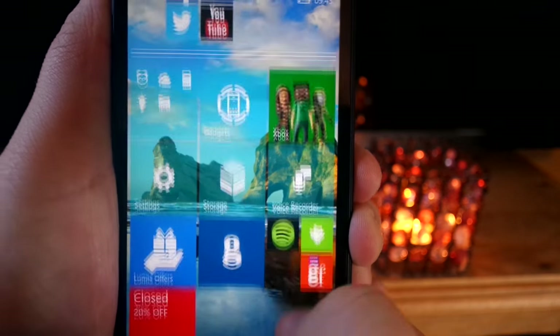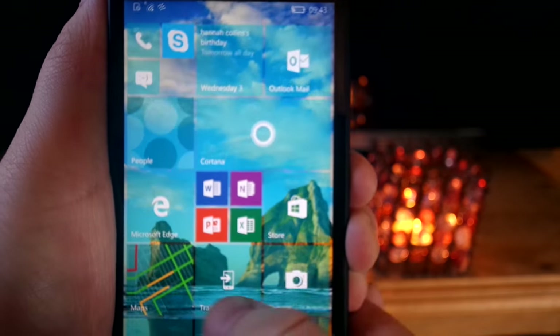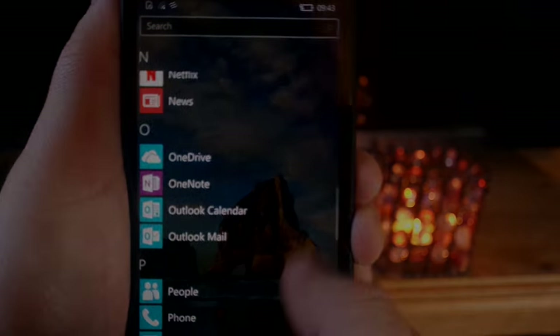I used this phone for a good few days as my daily driver to test its performance. So without further ado, here is my day in the life of the Microsoft Lumia 550.